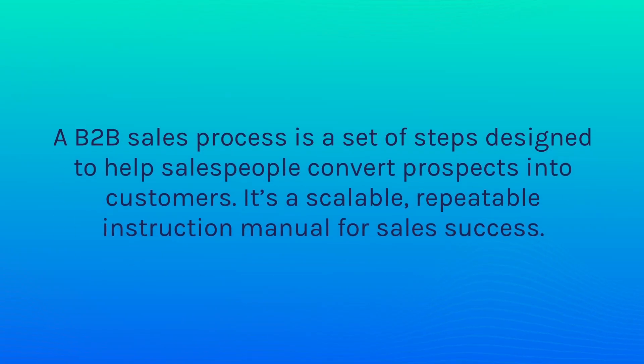The best salespeople in B2B are data-driven. They use data to form insights and improve their performance, and having a strong sales process is key to that. A B2B sales process is a set of steps designed to help salespeople convert prospects into customers. It's a scalable, repeatable instruction manual for sales success.